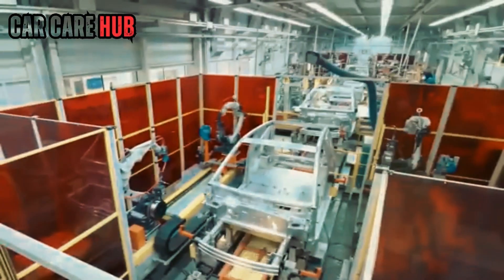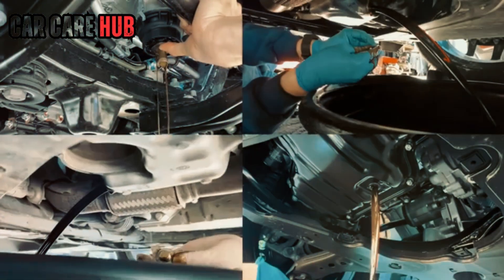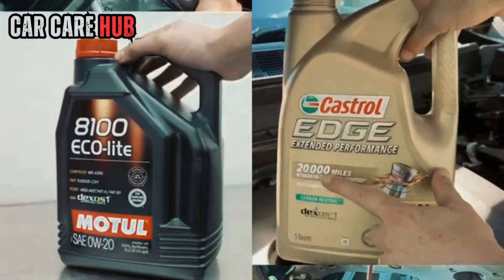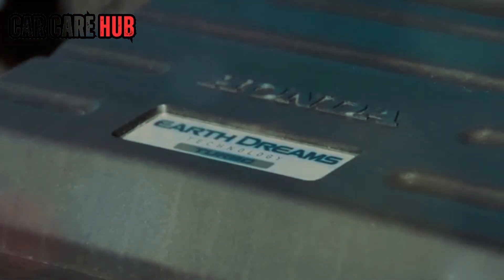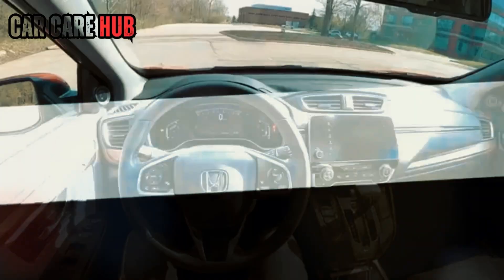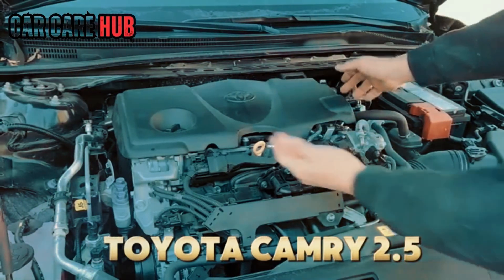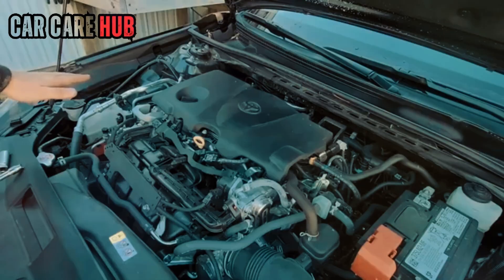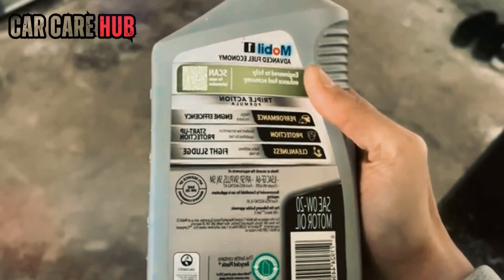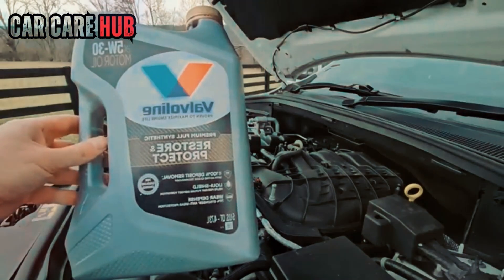Some people blame climate. Others blame fuel economy tests. Some say it's just marketing. But the real answer is far more complicated and far more important. By the end of this video, you won't just understand why this split exists — you'll know whether the oil you're pouring in right now is protecting your engine or slowly destroying it. So let's pull back the curtain the way real engineers talk behind closed doors, not the sanitized version you get in a manual.